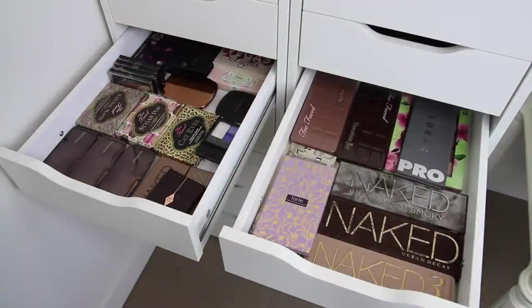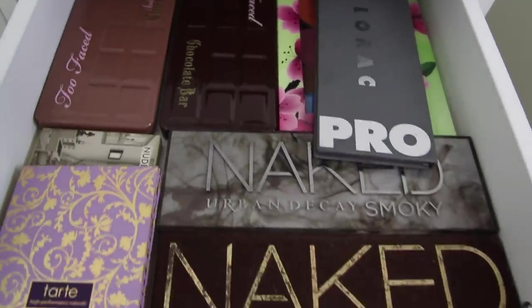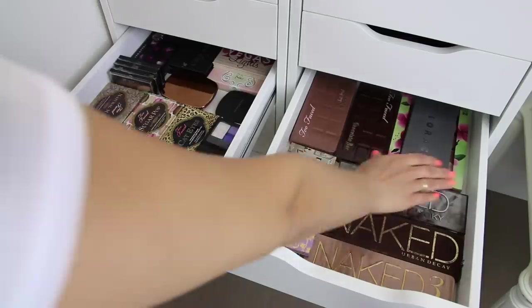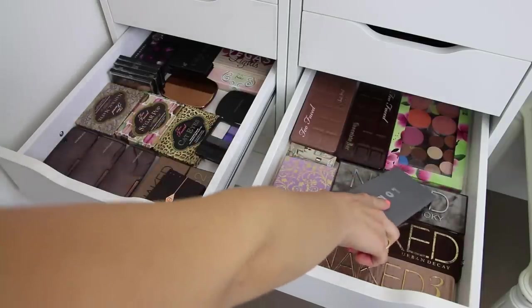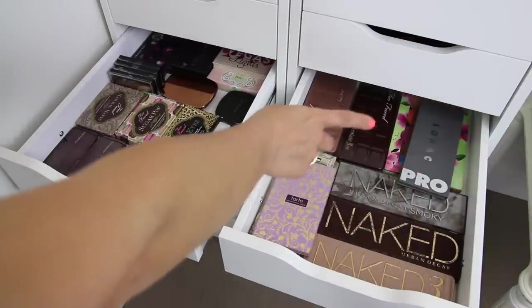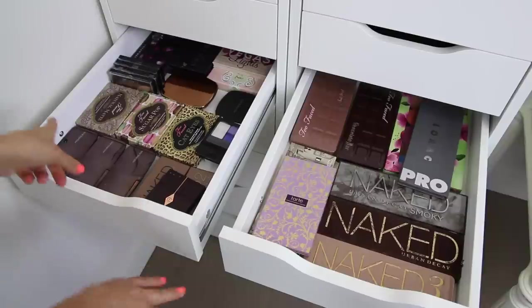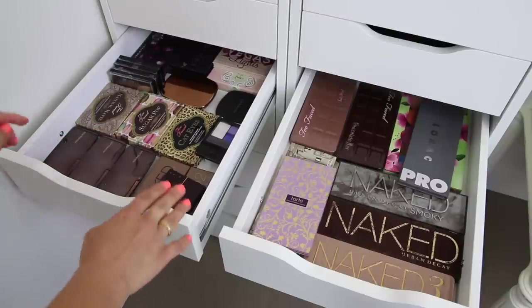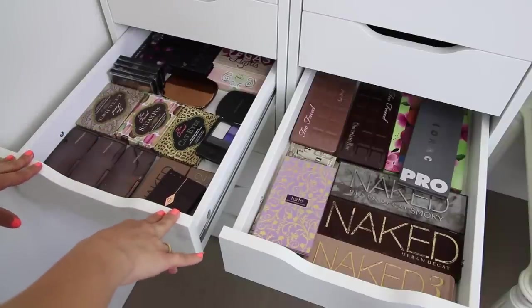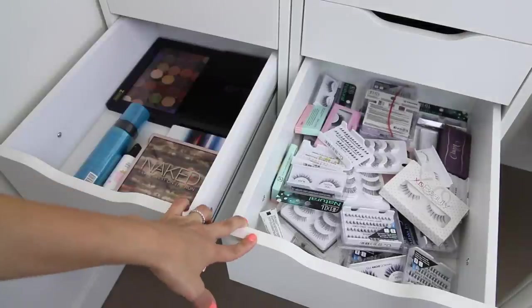This drawer over here holds all of my palettes. I love this drawer because it makes it easy to see what I want to work with. On this side I keep all of the palettes that I use often. I've got my Naked palettes, I've got my Lorac Pro. Right under that I have a palette that I made with MAC eyeshadows as well as some blushes. And then I have the Chocolate palettes by Too Faced. Over here I've got more Too Faced palettes and some Hourglass palettes. This is the section where I keep a lot of the smaller palettes, which is great for traveling.